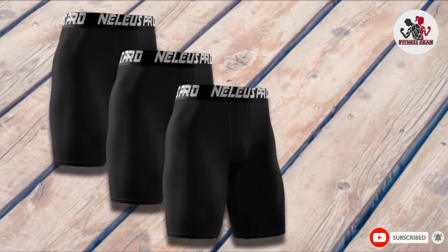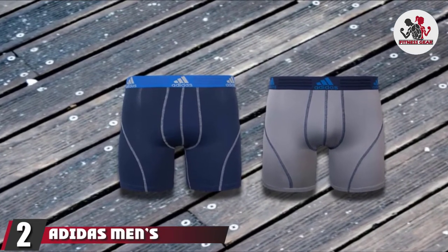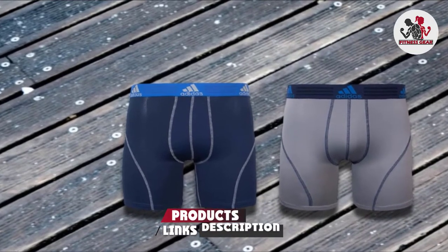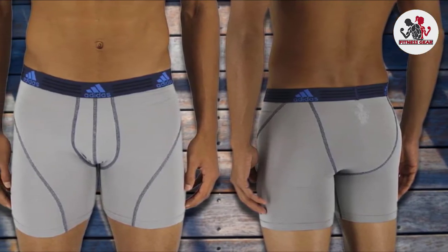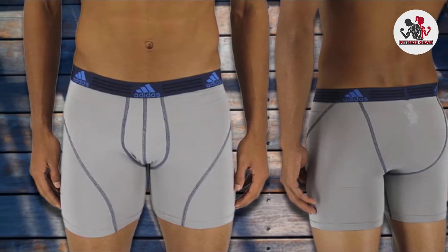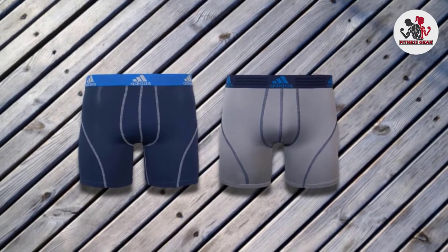Moving on to number 2, we have Adidas Men's Sport Performance Climalite Boxer Brief Underwear. Without a shadow of a doubt, Adidas is one of those names that gets everyone excited. These boxer briefs are compression shorts that are supposed to be worn as underwear. This may seem like it defeats the point, but it is actually an excellent idea.